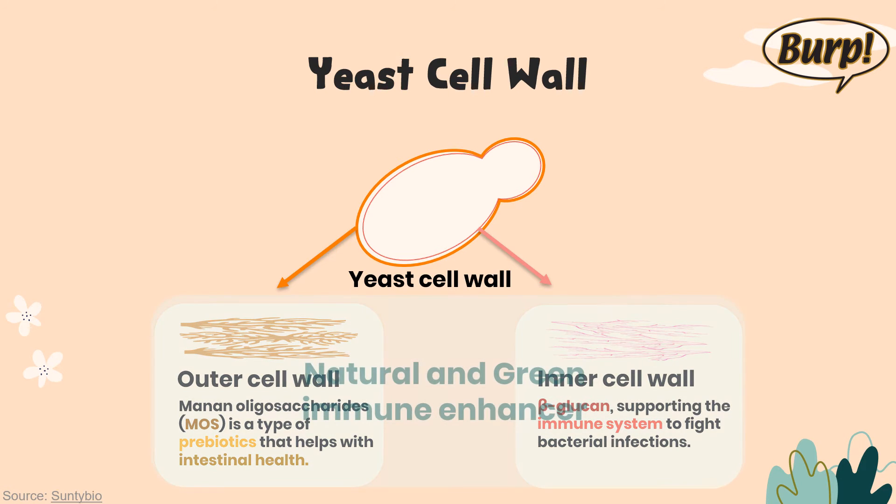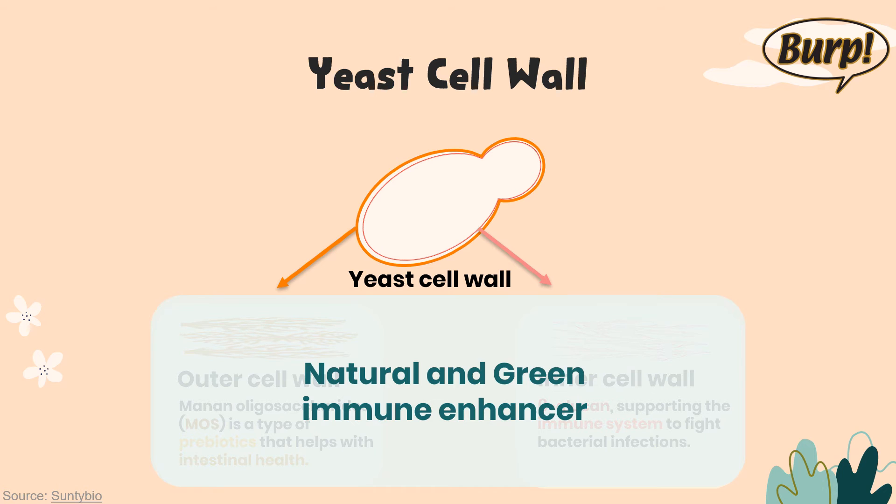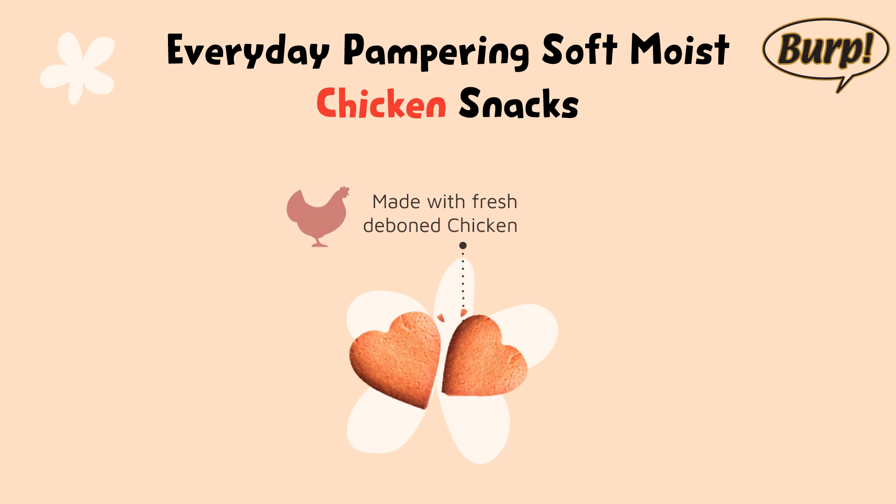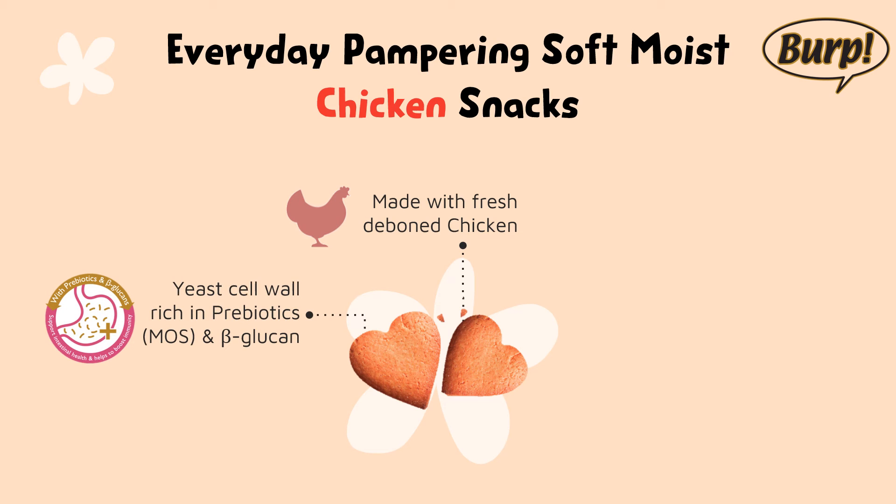Yeast cell wall is a kind of natural and green immune enhancer — great for our fur kids. Everyday pampering soft moist chicken snacks for dogs. Made with fresh deboned chicken, with prebiotics MOS and beta-glucan from the yeast cell wall to support intestinal health and boost immunity.